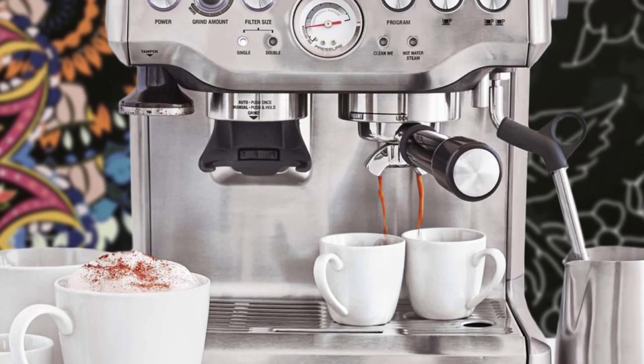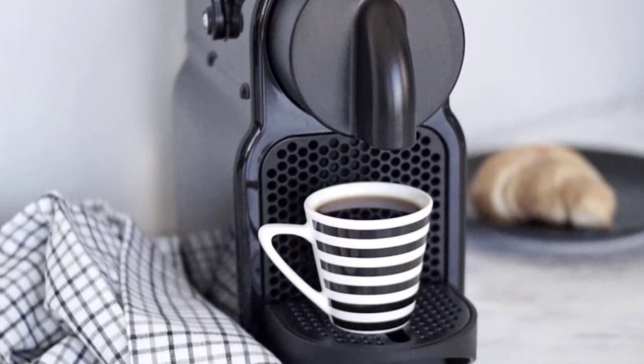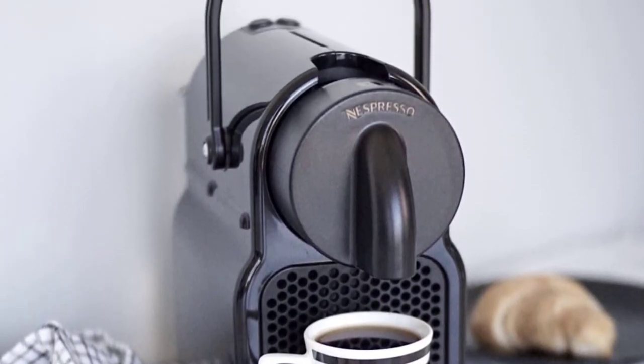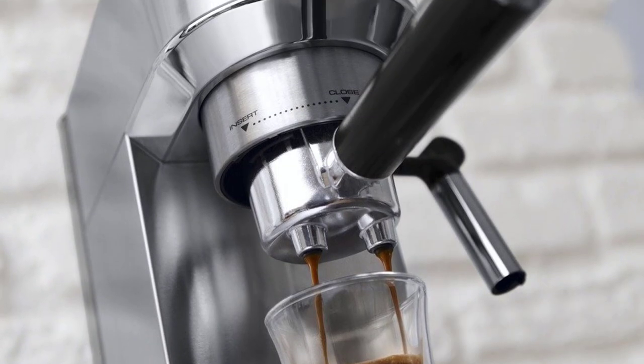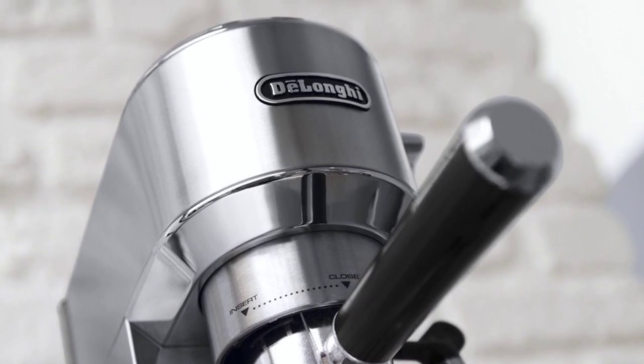Hello guys, in today's video we are going to check out the best espresso machines in 2020. I made this list based on my personal opinion and I tried to list them based on their price, quality, durability and more. To find out more information about these espresso machines, you can check out the description below.